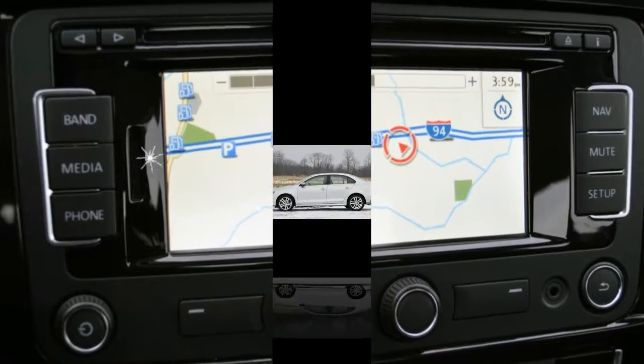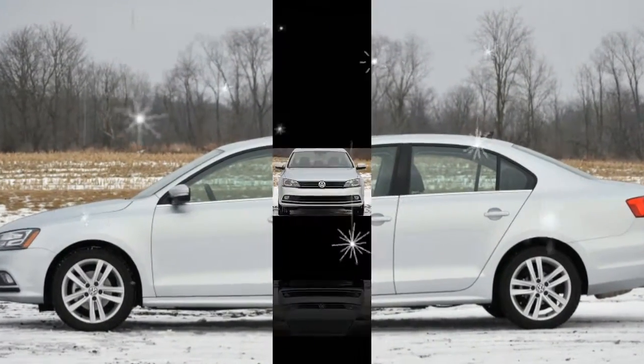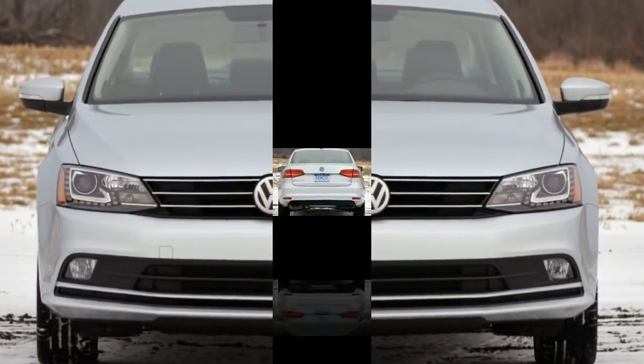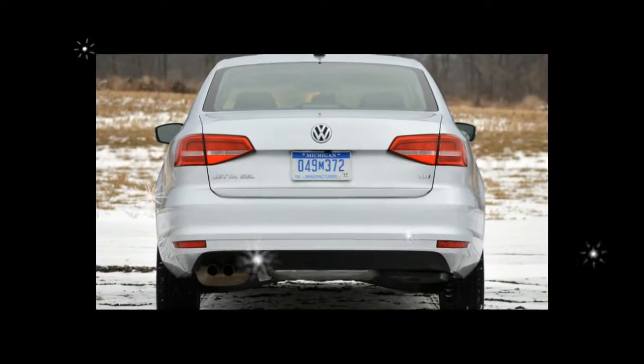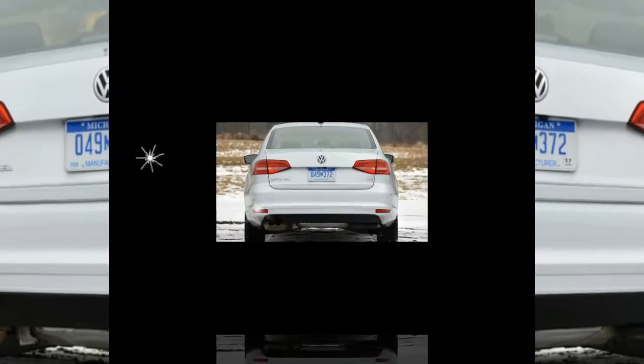The Entune infotainment system is upgraded across the Sienna lineup with up to five USB ports and an optional 4G Wi-Fi hotspot. The available rear-seat entertainment system can now stream from Android devices. Premium audio systems are available too.